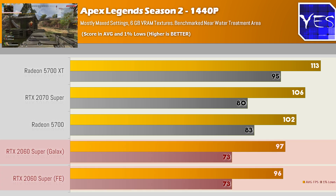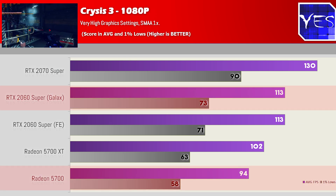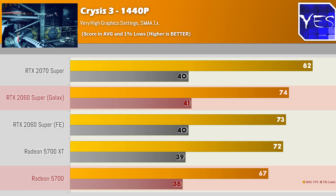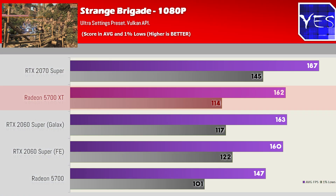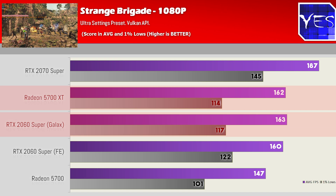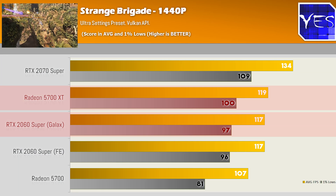Both Super cards in Apex Legends came very close. Moving to Crysis 3, we saw the 2060 Super score a victory at both 1080p and 1440p with the very high preset and SMAA set to 1X. In Strange Brigade, at both 1080p and 1440p, the 2060 Super and 5700 XT were pretty much trading blows.